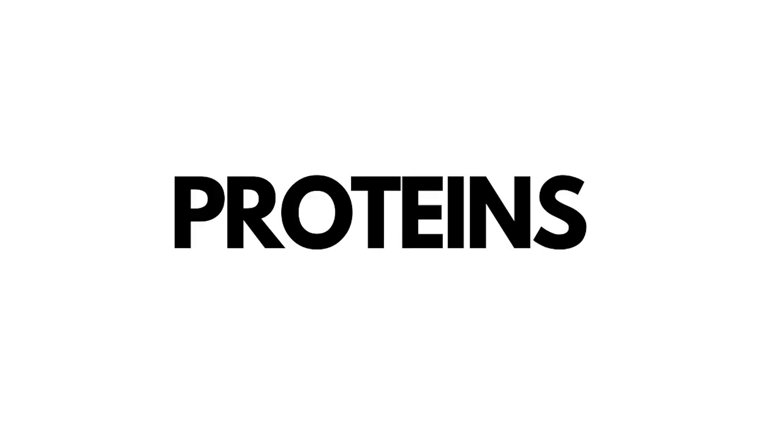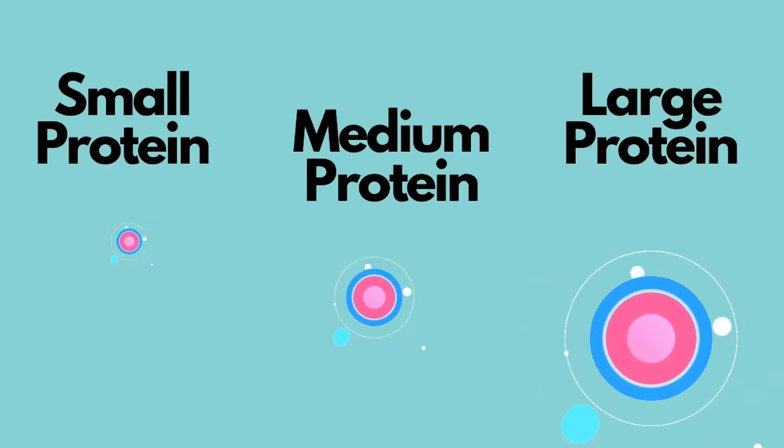To say that high porosity hair needs protein and low porosity hair does not is an oversimplification and does not hold true. Even if you have low porosity hair, your hair could definitely benefit from some protein. Here's why: protein comes in three sizes.